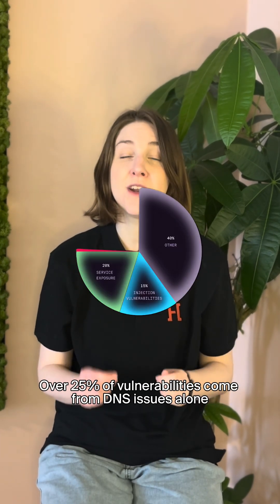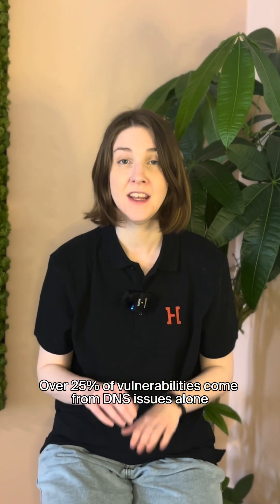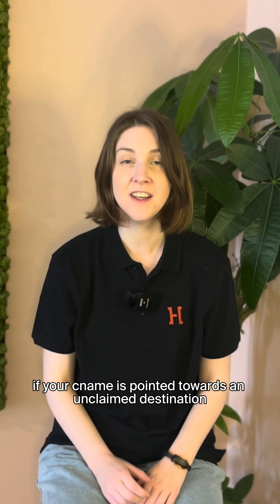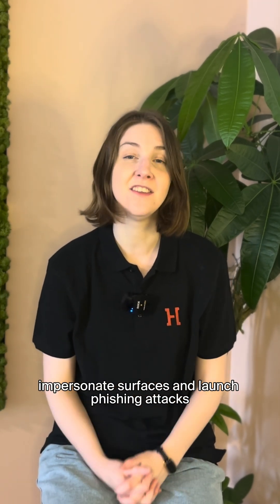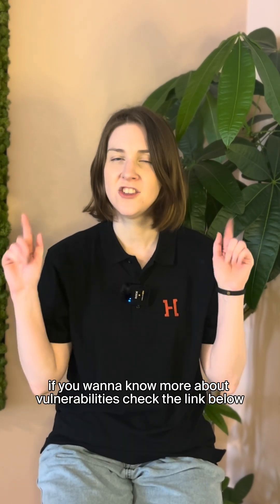The number one vulnerability we find is DNS issues, like domain takeovers and misconfigured CNAME records. Over 25 percent of vulnerabilities come from DNS issues alone. If your CNAME is pointed towards an unclaimed destination, hijackers can attack it, impersonate services, and launch phishing attacks.